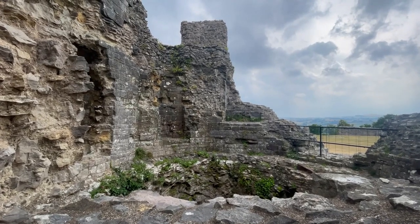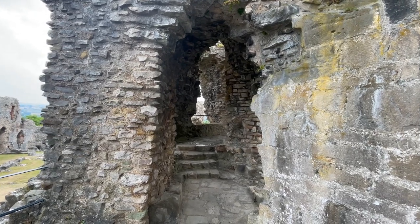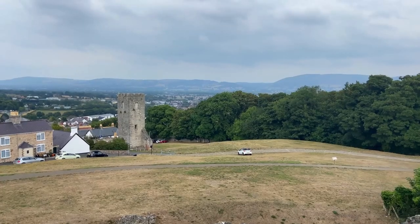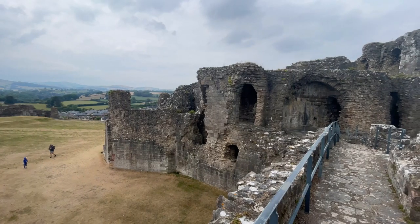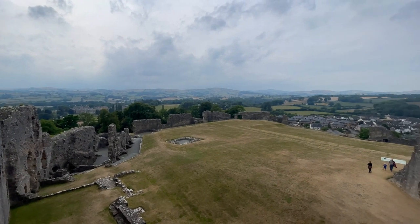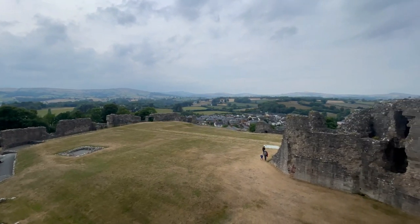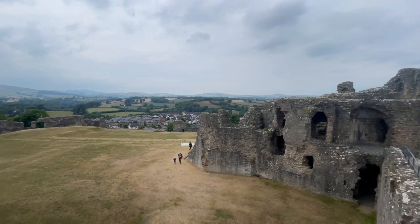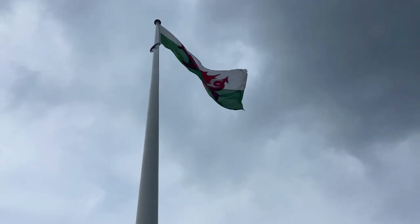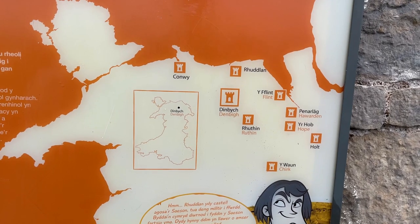Near the gatehouse, it's possible to walk upstairs to the upper level. The views from up here are incredible. Thanks, Denbigh Castle, for an amazing visit. You're a lesser-known castle in Edward I's Iron Ring of Castles, but well worth checking out.